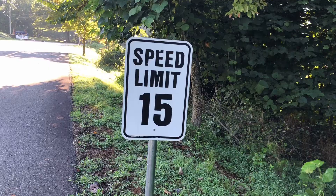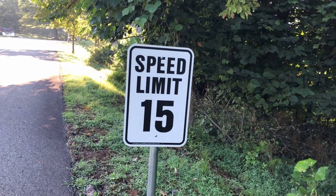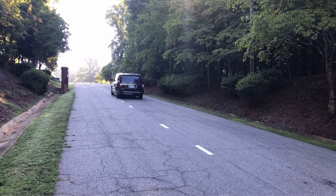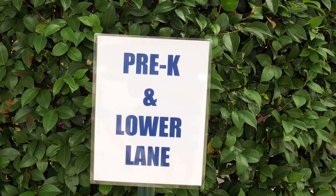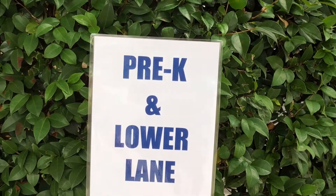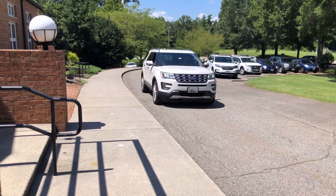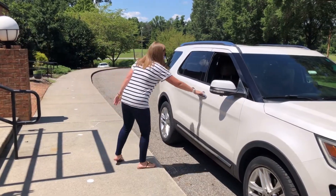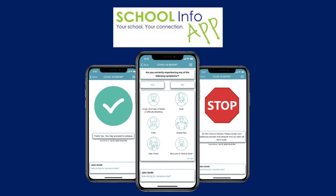Lower school drop-off morning procedures: Drive through the gate at the main entrance and follow the lane labeled Preschool/Lower School Lane. Pull up to the panel walker building to the designated cone located on the sidewalk. Students should be released from the right side of the car only after the green light on the school information app has been shown to the faculty member on duty.